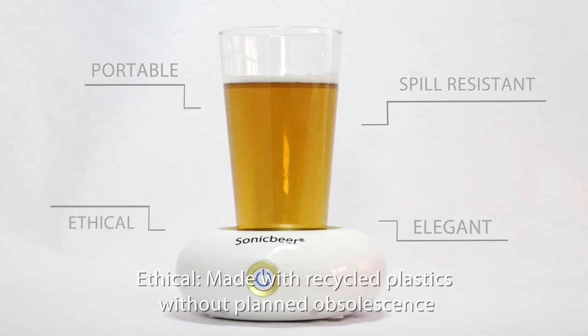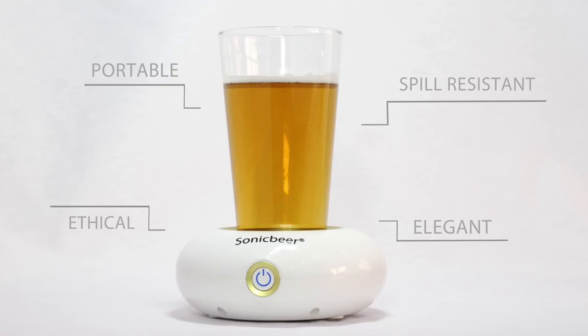Ethical — made with recycled plastics, without planned obsolescence, and using reusable common AA batteries.